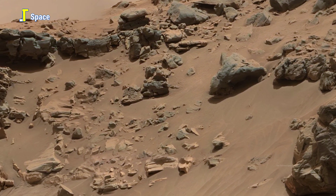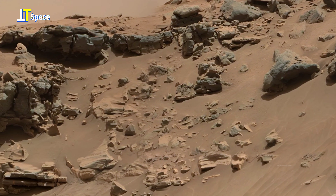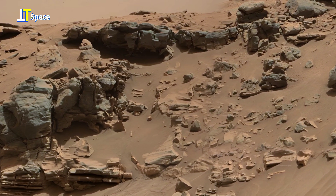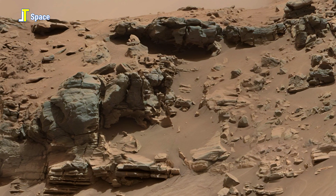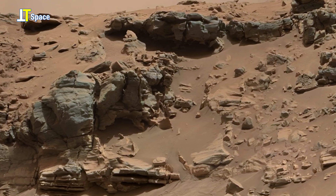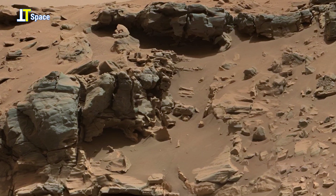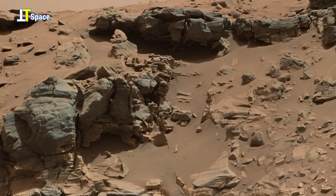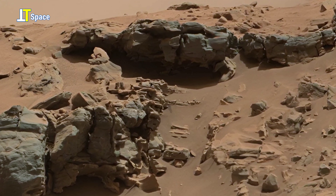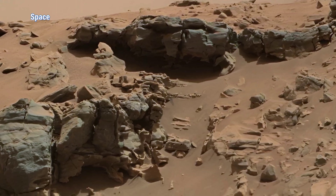This panorama is a composition of several raw images carefully stitched and processed. In this hauntingly beautiful view, we aren't just seeing rocks — we're gazing into the distant memory of a world that might once have looked surprisingly familiar to our own.